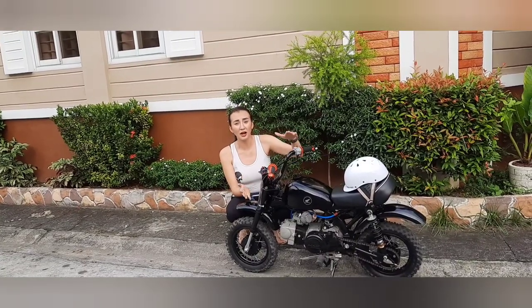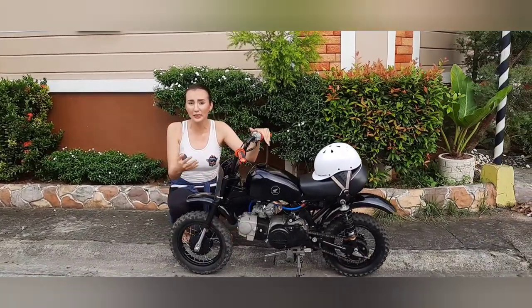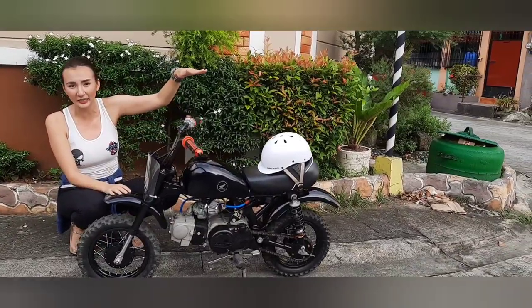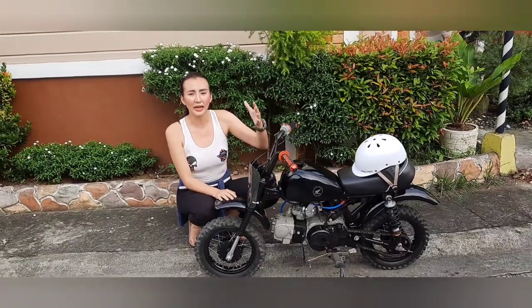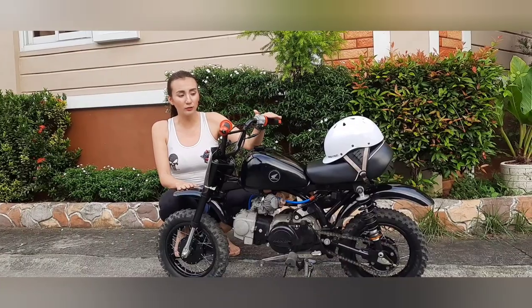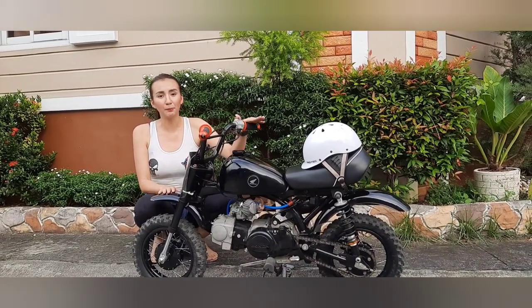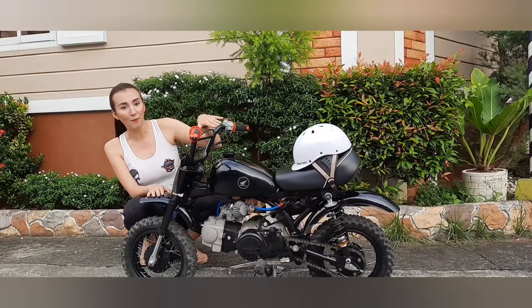Yung original na lumabas nito ay mga ganitong size. Yung mga newer version na still ongoing on sale sa ibang bansa ay medyo mas malalaki ng konti. Yung mga bagong labas ay mga fuel injected na rin sila. May mga electric start, unlike dito na talagang kickstart pa siya and lahat is original. May mga pinalitan tayong ibang mga parts dito.